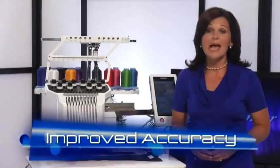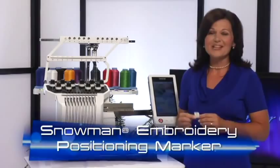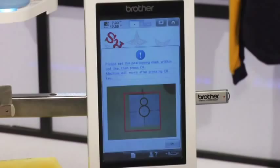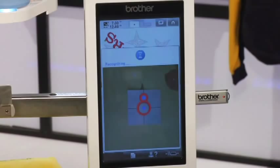The Innova technology works together with the amazing Snowman embroidery positioning marker — another first in a multi-needle machine. Use this unique sensor sticker to help find the exact needle drop position for your designs automatically. Wow — precision doesn't get more precise than this.